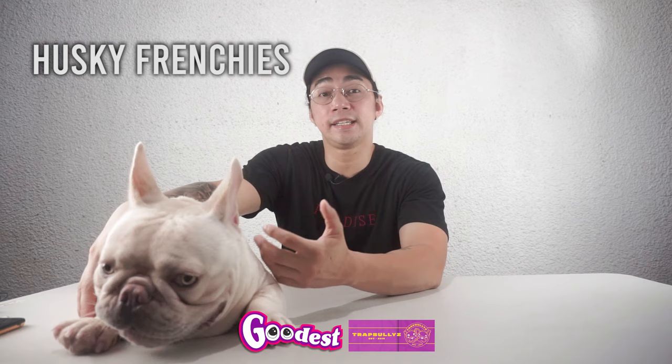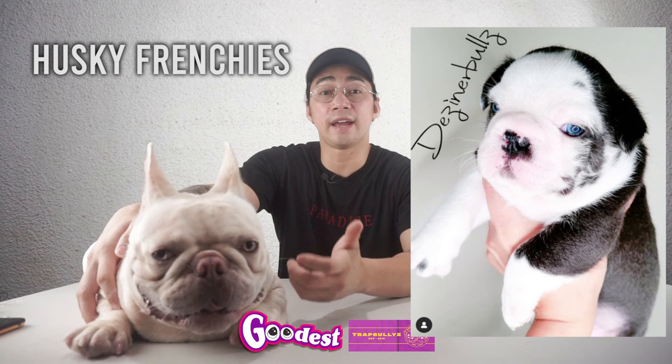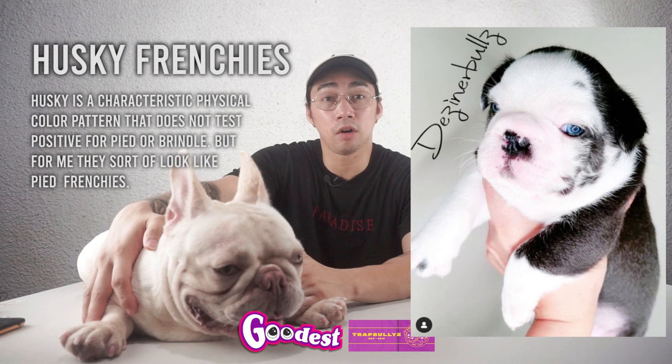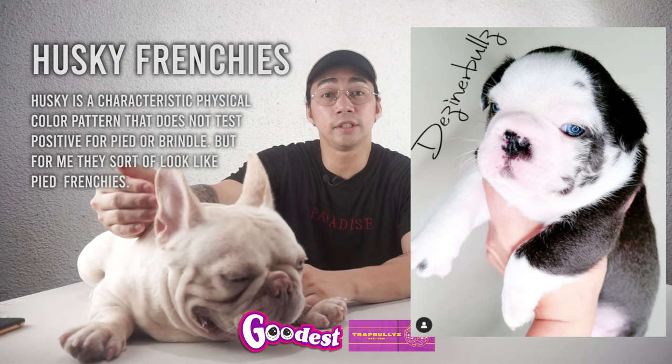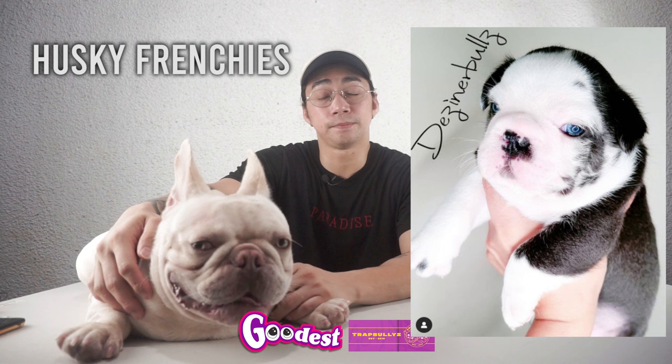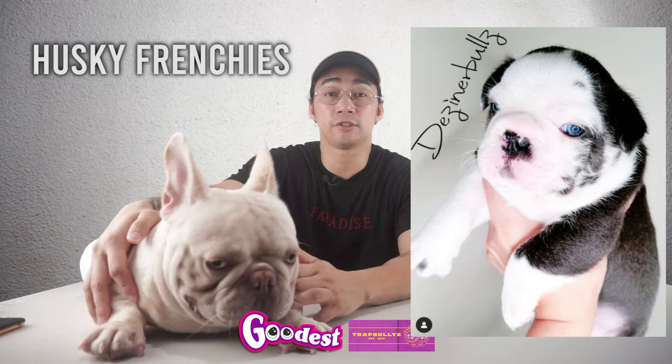Next up, we have Husky Frenchies. Please see photos of Husky Frenchies from Mr. Sanchez. From what I've deduced from Mr. Sanchez's explanation, Husky is a characteristic physical color pattern that does not test positive for Pied or Brindle. But for me, they sort of look like Pied Frenchies. According to him, Husky appears to behave as a dominant trait. Currently, there are no gene tests for Husky — just like testable chocolate before, or Isabella, it took a while before we discovered the gene causing it. So this one is really very interesting.